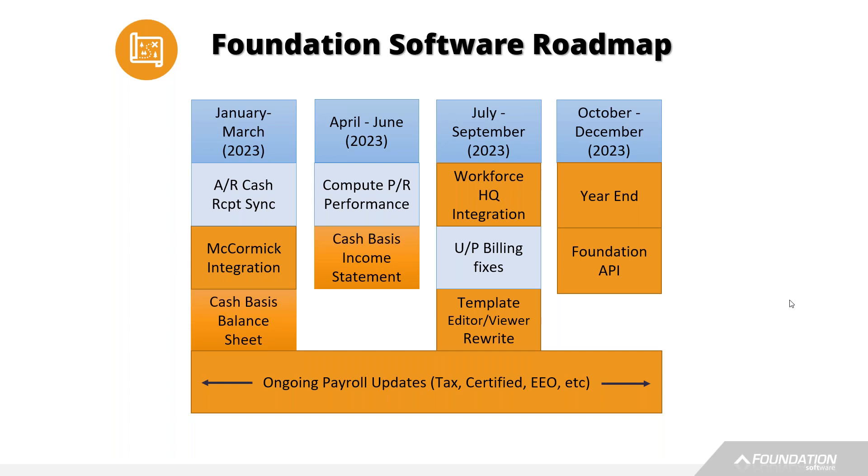That's the roadmap for Foundation Software — again, very high level. There's a lot of stuff we're working on underneath the hood to improve performance and streamline the product. But from a feature standpoint, these were the key things we wanted to make sure we shared: integrations, API endpoints, cash basis reporting, form designer improvements, and ongoing payroll compliance.